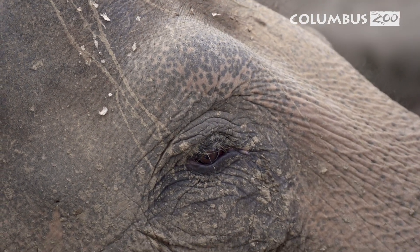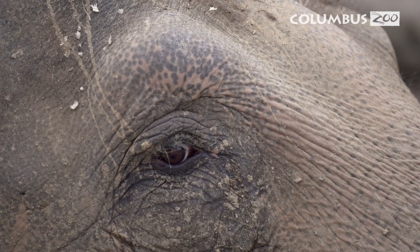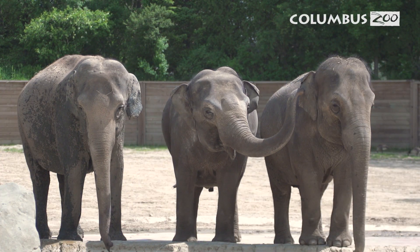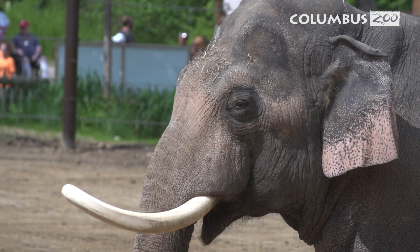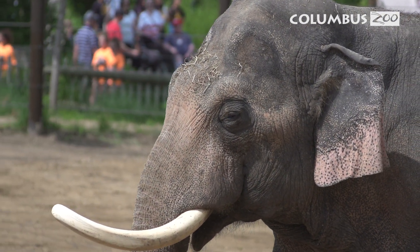EEHV is a devastating disease. Fortunately there is a huge collaborative effort including elephant care professionals, researchers, and scientists from around the world that are all working together to determine what makes an elephant more susceptible to the virus, how to monitor these animals more aggressively, and how to treat them as appropriately as possible to reduce mortalities.